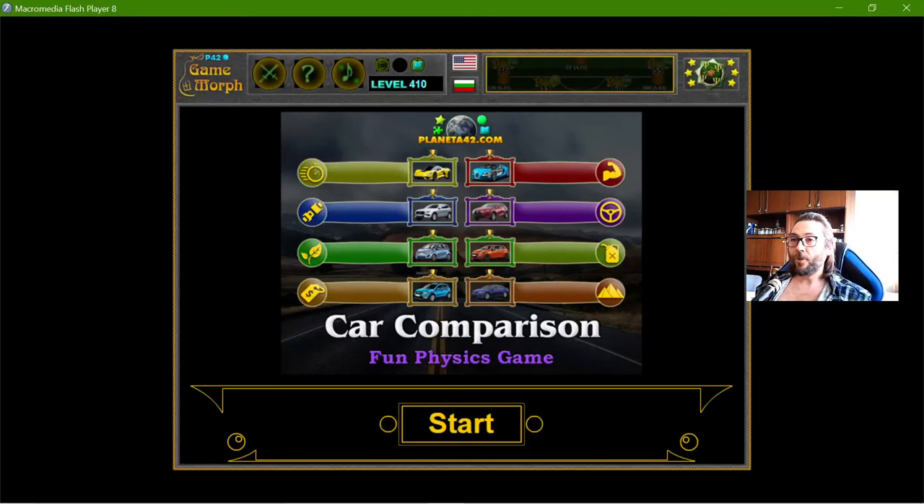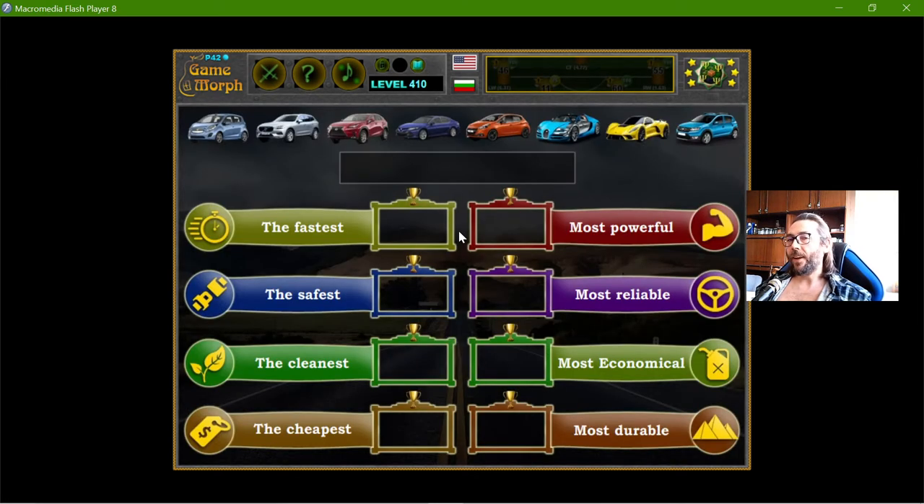Hey there! Today's educational game I'm playing is the Car Comparison Puzzle, which is somewhat related to physics. It's about the properties of cars. I have these eight properties: which car is the fastest, which is the safest, the cleanest, the cheapest, the most powerful, the most reliable, the most economical, and the most durable. I have to choose which car has each property as their best property. This is based on popular beliefs about these things.